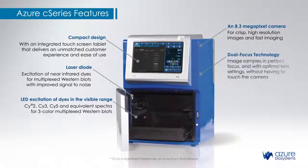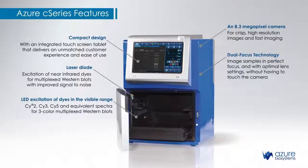A compact design with an integrated touchscreen tablet delivers an unmatched customer experience and ease of use. Dual-focus technology allows you to image samples in perfect focus and with optimal lens settings, without having to touch the camera. And stand-alone analysis software enables true quantitative applications.